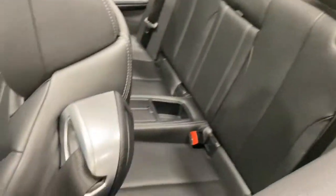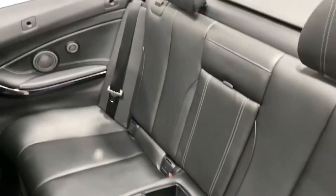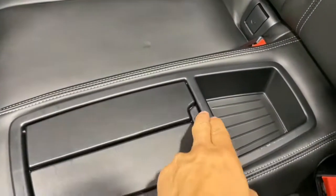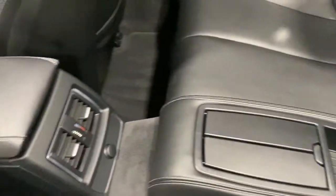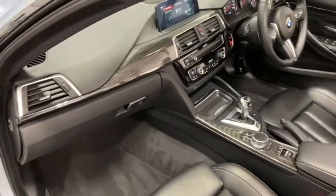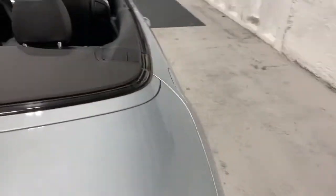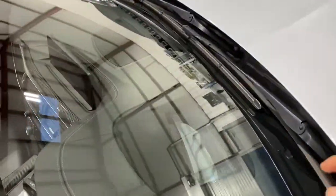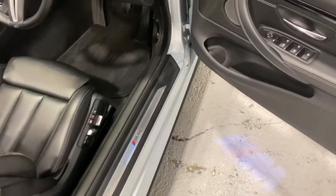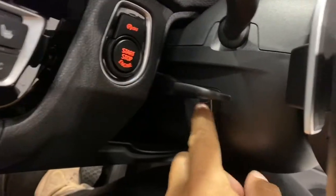Moving on to the rear — the roof can be operated electronically or manually. The black leather theme continues with Harman Kardon speakers featuring the same black leather and white trim. You've got cup holders, rear air vents, and carbon fiber trim. This car also has the head-up display, which is essential, plus a heated steering wheel — another great option.